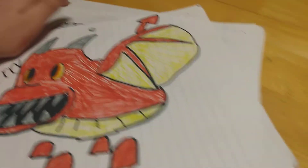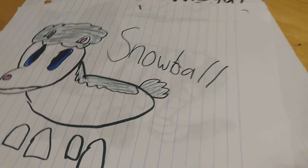So here's Cherry. That's Cherry. This is Snowball.